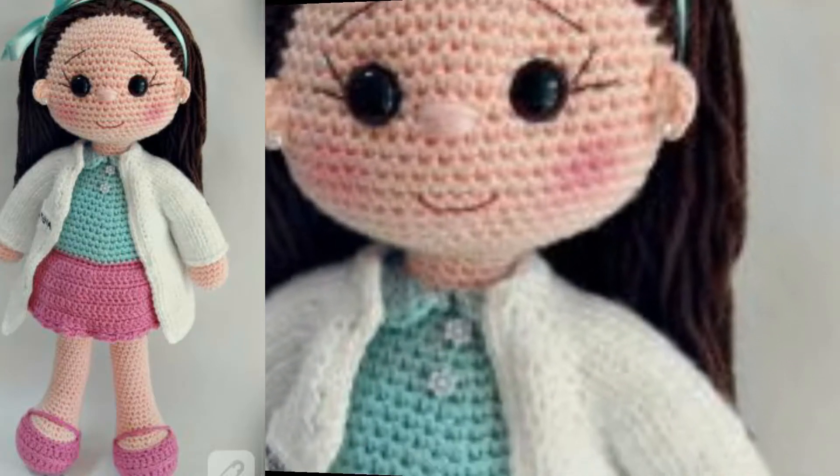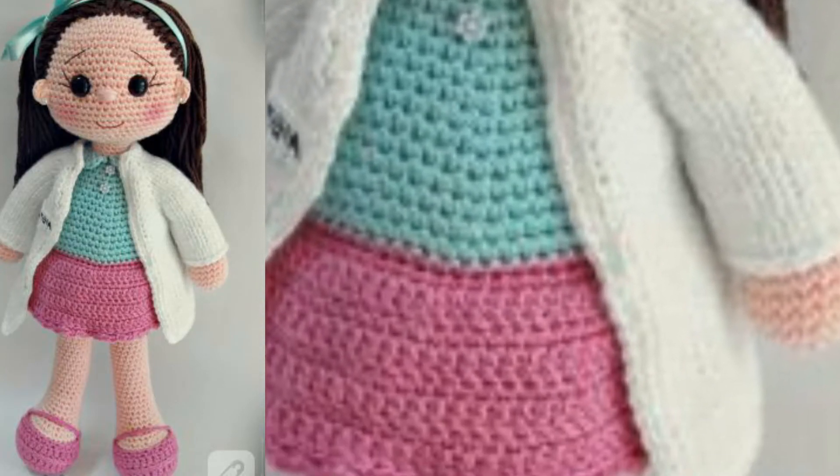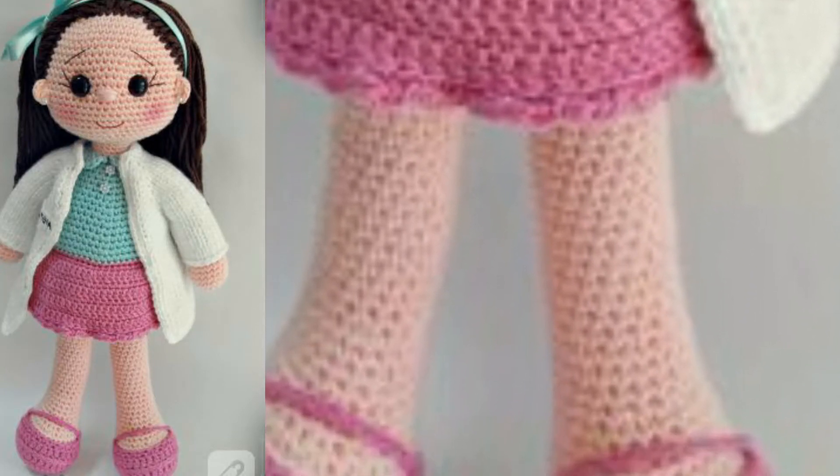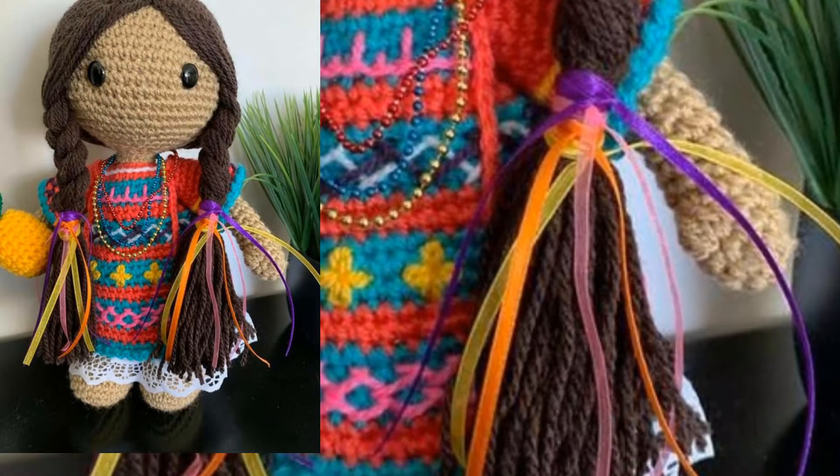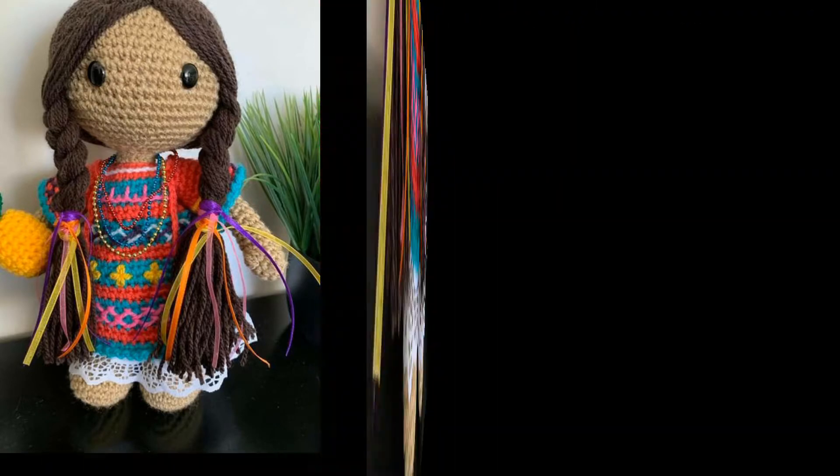Different color combinations and more features are used in these crochet dolls, and I hope after watching this video you will gain new information related to crochet. If you love these doll patterns, please like my video and subscribe to my channel.